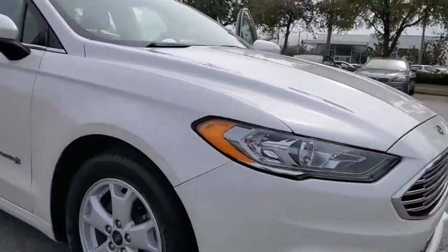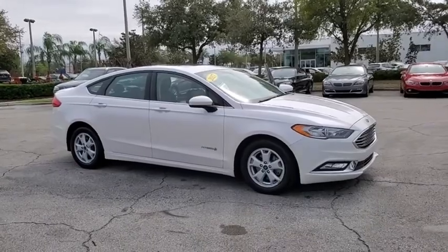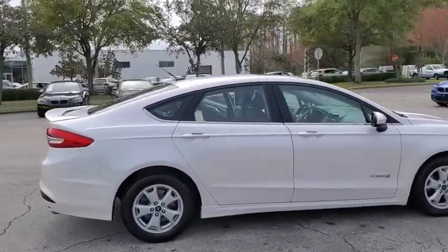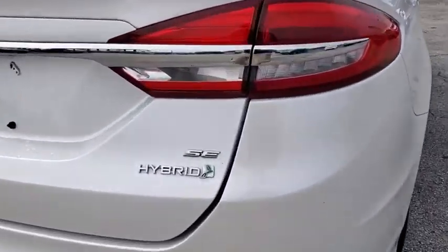Make a great choice today with the 2017 Ford Fusion. You can have both impressive power and great economy in a Fusion. This vehicle has less than 60,000 miles. Here are some of this vehicle's great options.